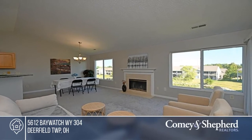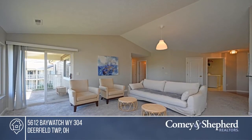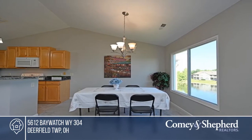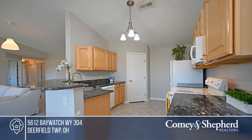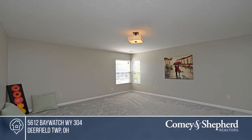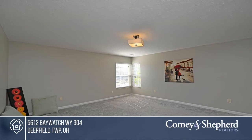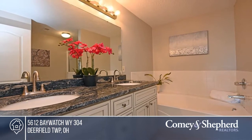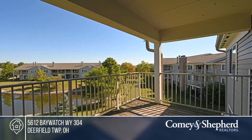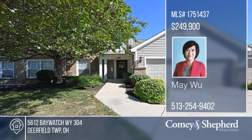This beautiful second-floor condo features a very open floor plan with a cathedral ceiling and fireplace in the great room that opens to the dining area. The kitchen offers new granite countertops and a walkout to the balcony. There are two bedrooms and two bathrooms, including the large primary with an updated bath and walk-in closet. Enjoy a study room, laundry, a one-car garage, and beautiful lake views. Buy your dream home today by calling May.